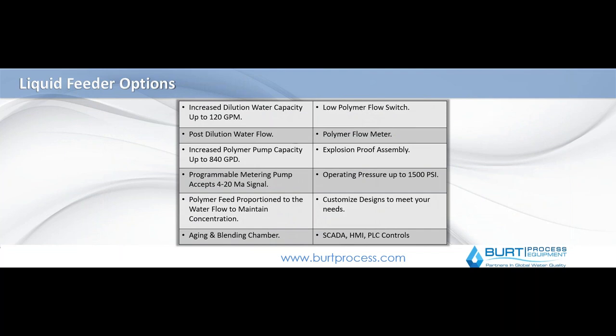Some of the different options available on these systems include increased dilution capacity up to 120 or more gallons per minute, high flow polymer capacity, different metering pumps with 4 to 20 milliamp controls, aging and blending chambers, polymer flow readings, explosion proof assemblies — very common in different industrial plants — high pressure applications, and custom PLC controls as well.